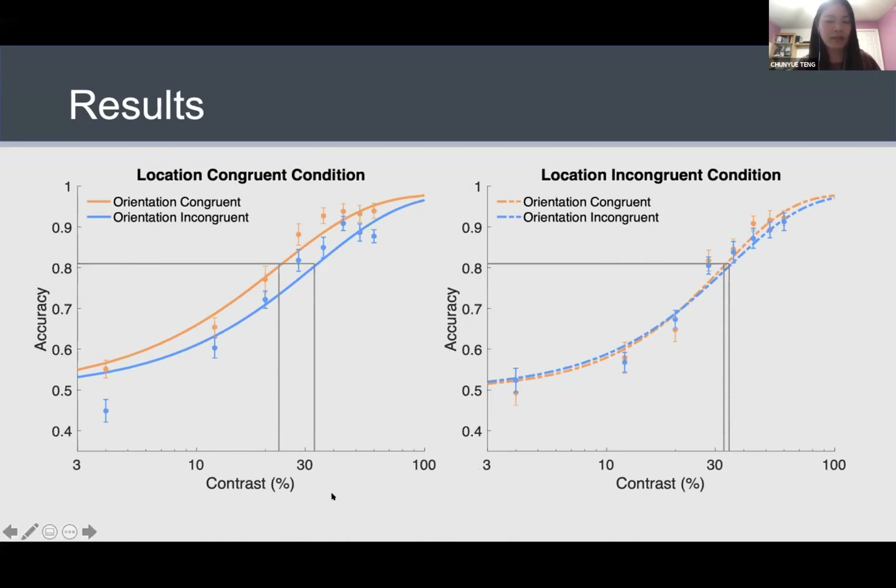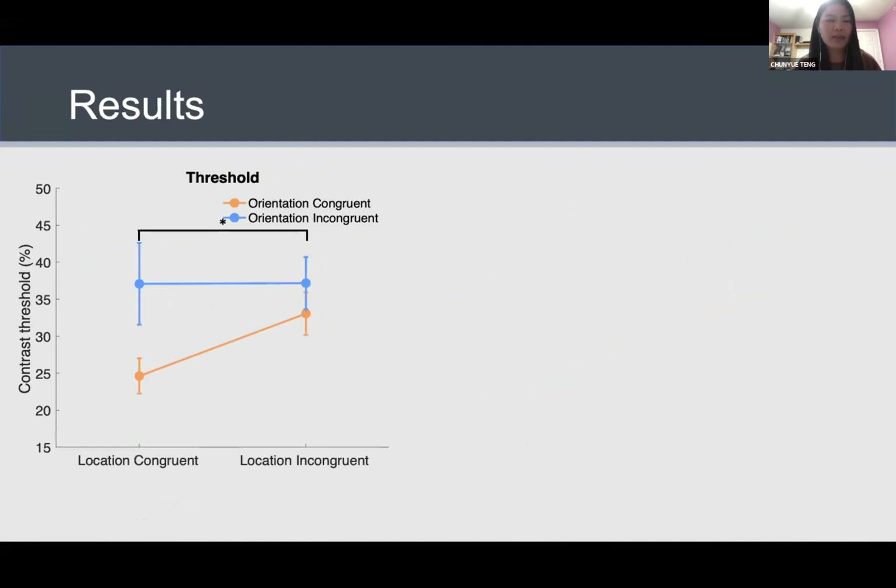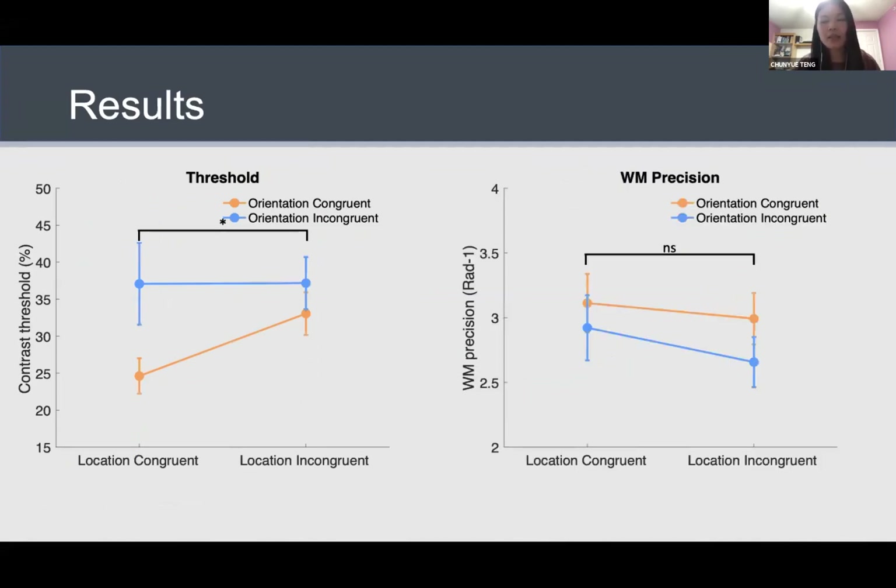When we plotted the full derived threshold across both location and orientation congruency, we found a very obvious location modulation effect — an interaction between the two factors — suggesting a degree of spatial specificity in this interaction. We further analyzed memory precision, examining how perceiving the discrimination stimulus impacted the memory representation. This time we found main effects for both location and orientation congruency, but no interaction. It could be that when people shift attention away from the memory encoding location to process additional information, this has a detrimental effect on memory precision. Overall in this experiment, we find a certain degree of spatial specificity in this interaction.